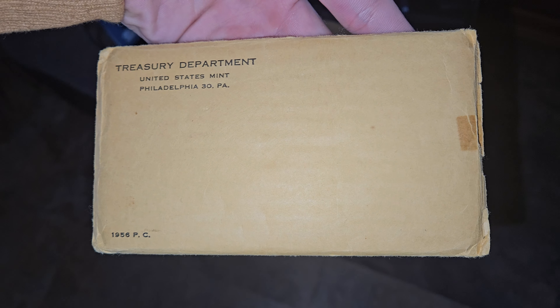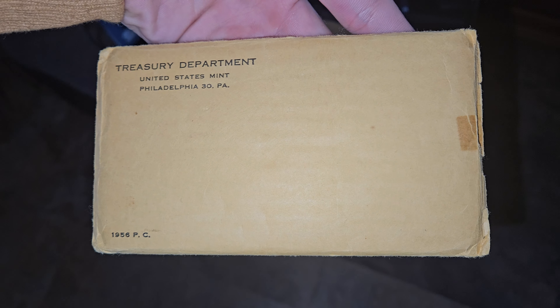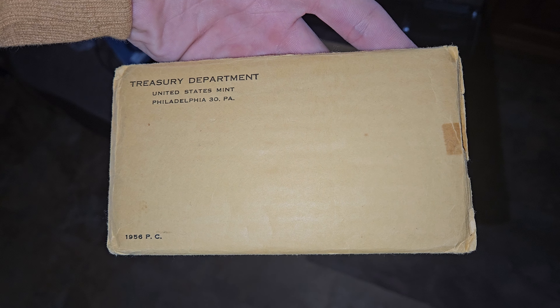They only made a very few amount of these. I think it's 50,000, but I cannot remember exactly. It's very low compared to a lot of other things.